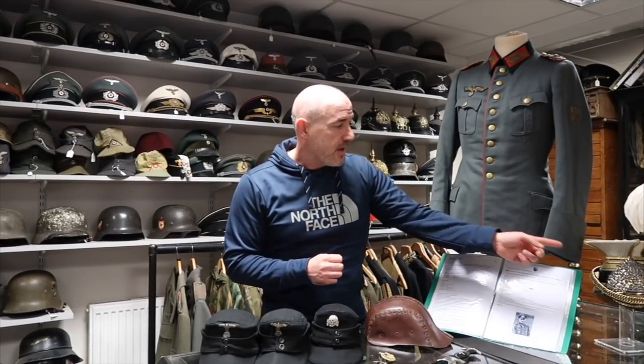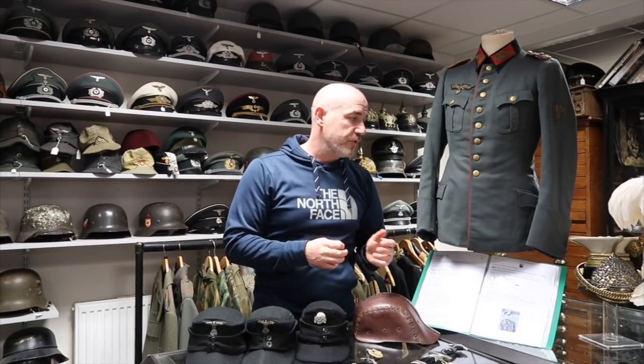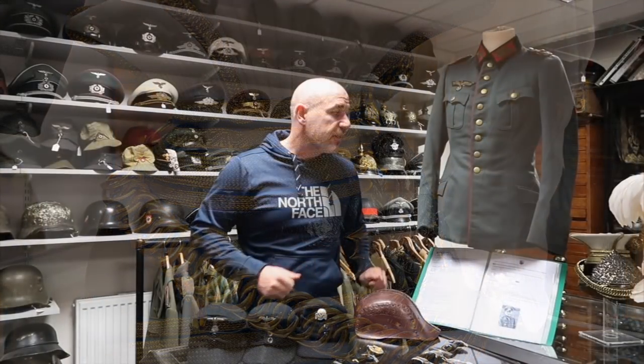Those are the two special things in this week's update. Also mentioned in dispatches is this lovely 17th Lancer's Officer's Lance cap — that's going to be on there too. A really striking looking thing if you want something a little bit more flashy looking.